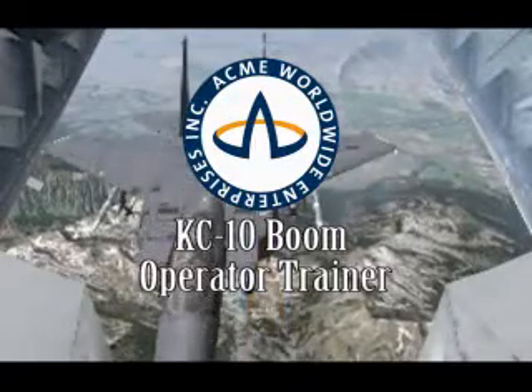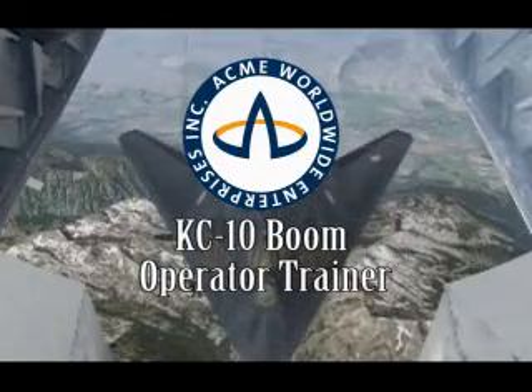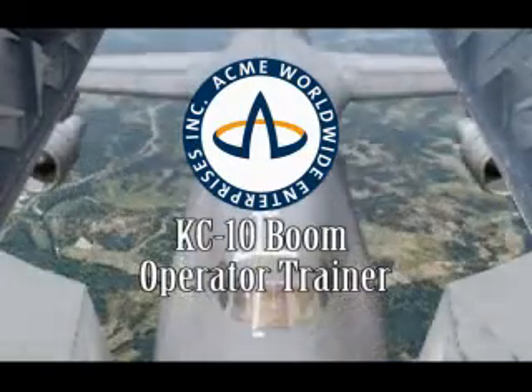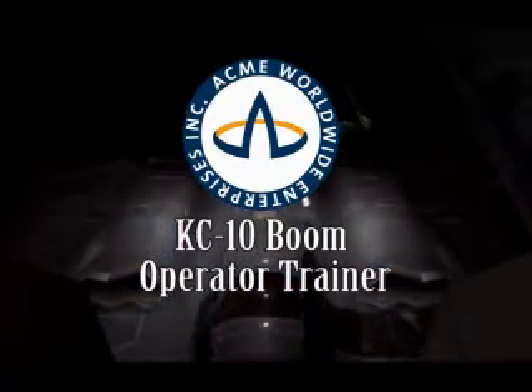ACME Worldwide Enterprises, a small minority-owned business, was awarded a contract by the United States Air Force to upgrade the KC-10 boom operator trainers located at McGuire and Travis Air Force bases.